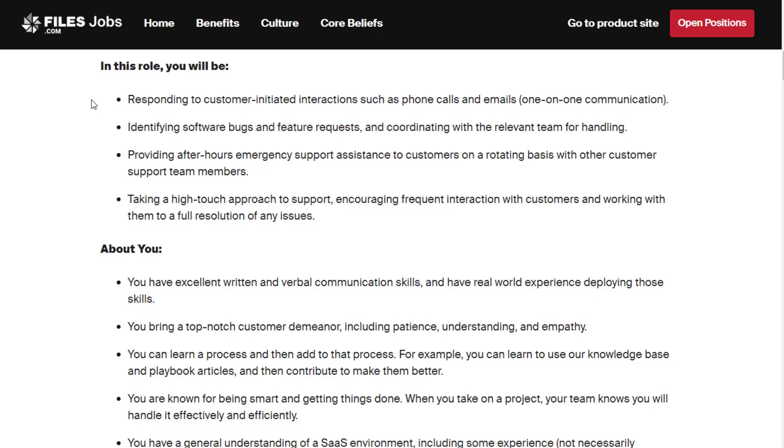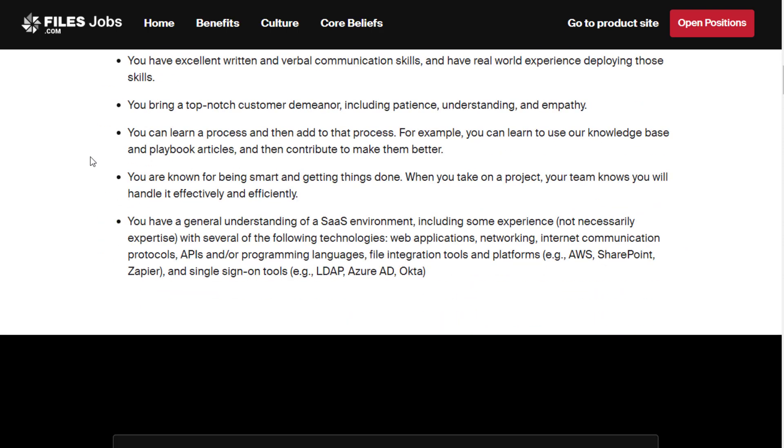You'll be identifying software bugs and feature requests and coordinating with the relevant team for handling. You'll be providing after-hours emergency support assistance to customers on a rotating basis with other support team members. You'll also be taking a high-touch approach to support, encouraging frequent interaction with customers and working with them to a full resolution of any issues.